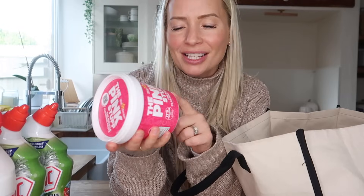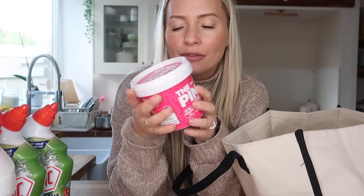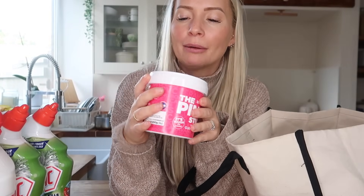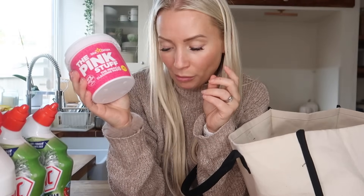It's £1.49 — I wish they did a smaller one if I'm honest, because I only use a tiny bit and then the rest always seems to go off. I need to shop around and see if they do a smaller tub — does anyone know if they do? But I got this one anyway, which is an 850 gram tub for only £1.49.